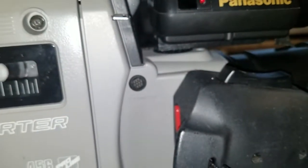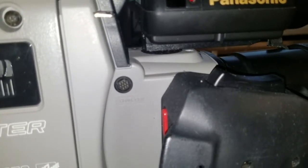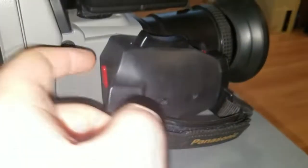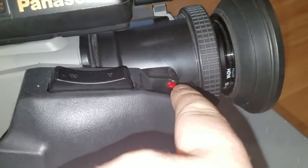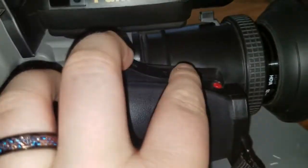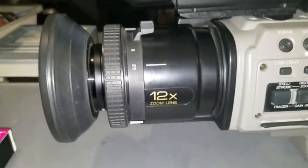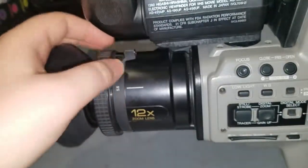That is a port for a character generator — this thing doesn't have a built-in character generator, but you could plug one in and add text on top of your videos. There's your record start/stop button, and you have another one right here that does the same function. There's your power zoom control, and it is variable — there are two or three speeds in each direction. This thing has a 12x zoom lens, and in addition to the power zoom, you get manual zoom, which is very nice.